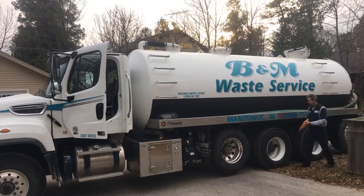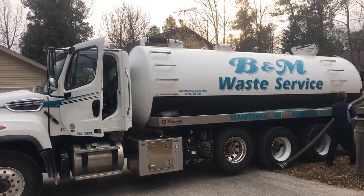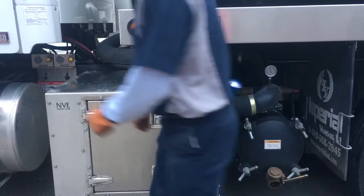Today we went to a residential job site with Bob from B&M Waste Service in Manitowoc, Wisconsin. B&M relies on the Challenger 4307 High Vacuum Blower from National Vacuum Equipment.